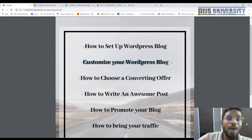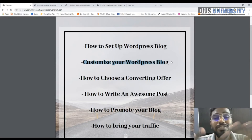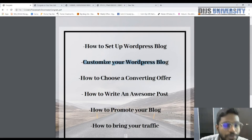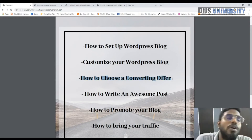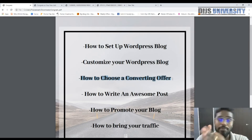I'm going to teach you how to customize your WordPress blog — how to make it look much more appealing to your audience and how to engage visitors through design. Then I'll show you how to choose a converting offer: which niches convert best in blogging, which affiliate marketing networks to use, and how to choose the right converting offers within those networks.